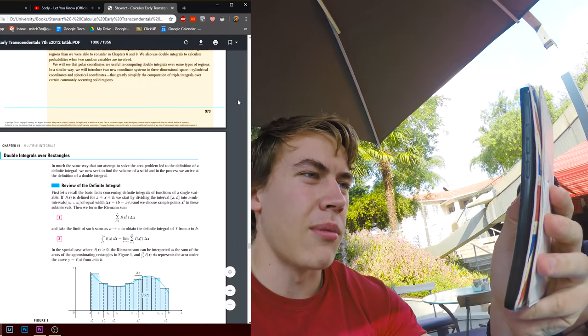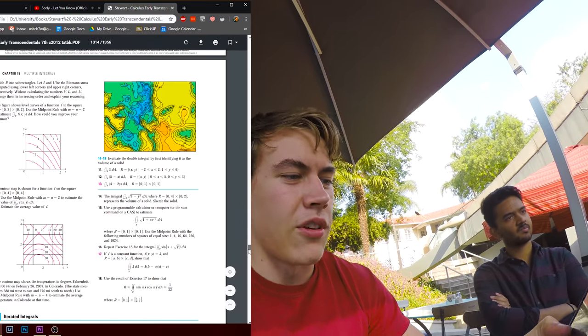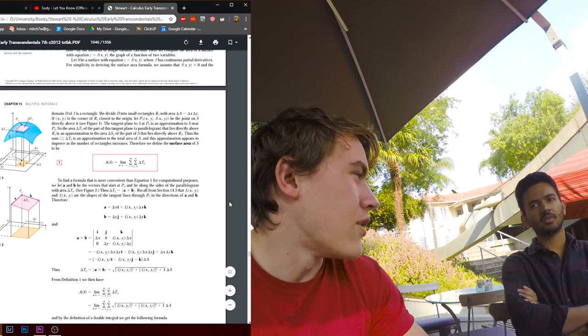Our main calculus module this semester is BNWW258. We've been doing complicated stuff like real functions of several variables, multiple integrals, double and triple integrals, polar, cylindrical, and spherical coordinates, vector fields, line integrals, Green's theorem, Stokes' theorem, and the divergence theorem of Gauss, which we did today.